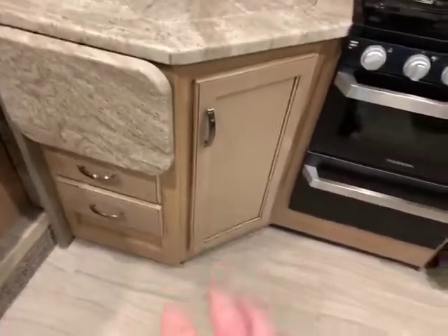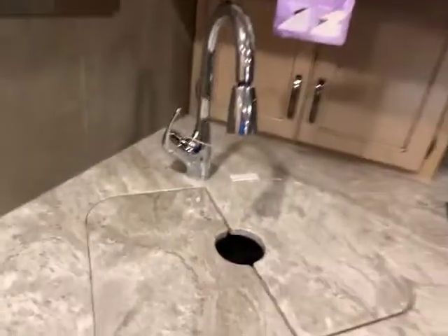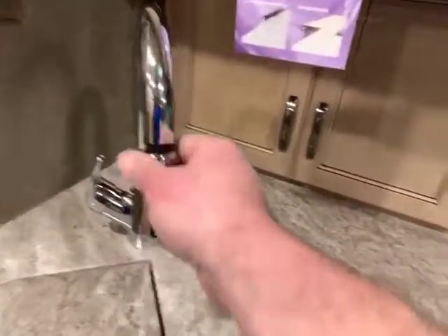Countertop extender there, extra storage drawers. Then you have a spot for your garbage can underneath your sink. Countertop extender over the sink with a nice big stainless steel sink so you can put hot stuff in there without worrying about it burning. You have your residential-style faucet — really cool. And then you have drawers back there for more storage. Cupboards above.